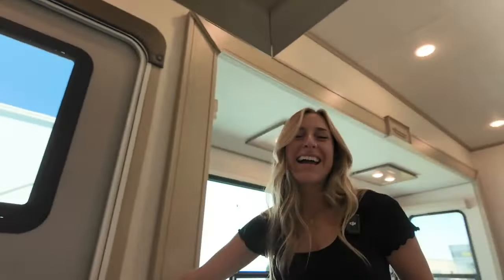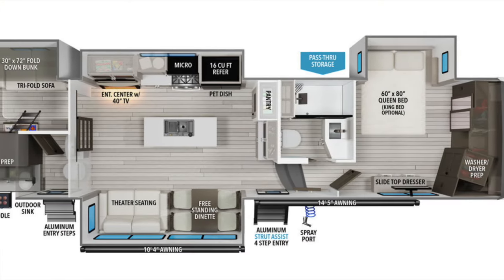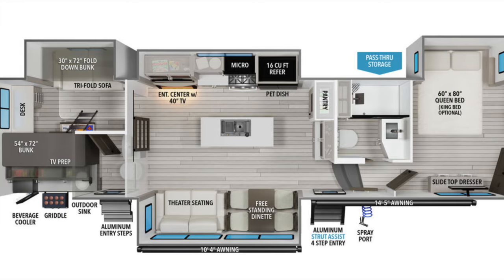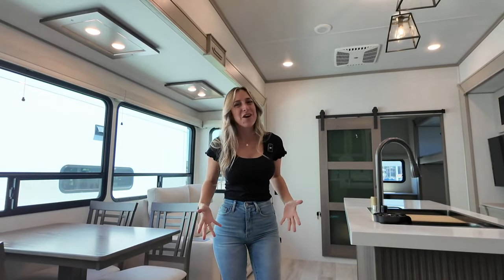Well hello everybody! I am inside the Grand Design Influence 3704BH. I wanted to start us off in the living space of course, because this is where you're going to spend most of your time when you're inside the coach.